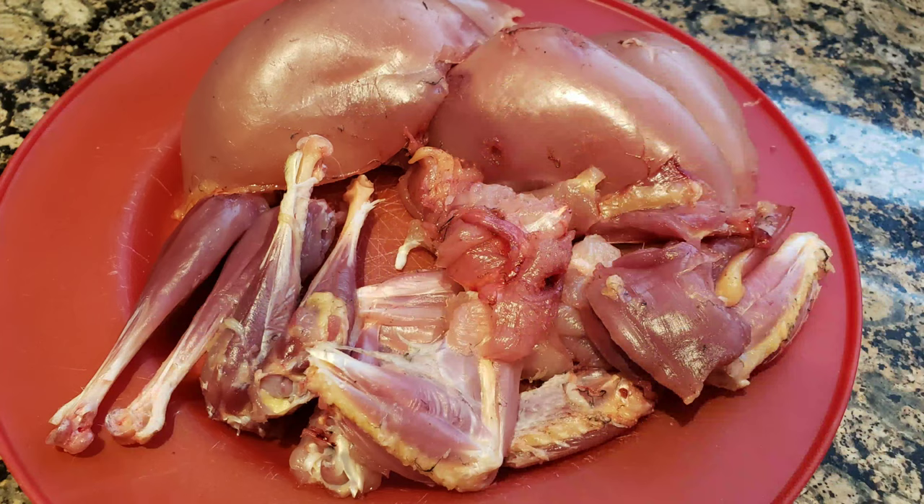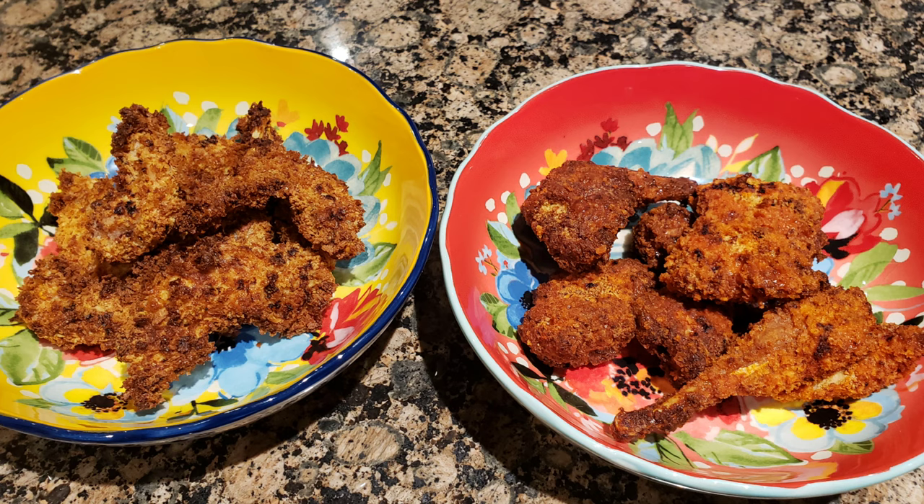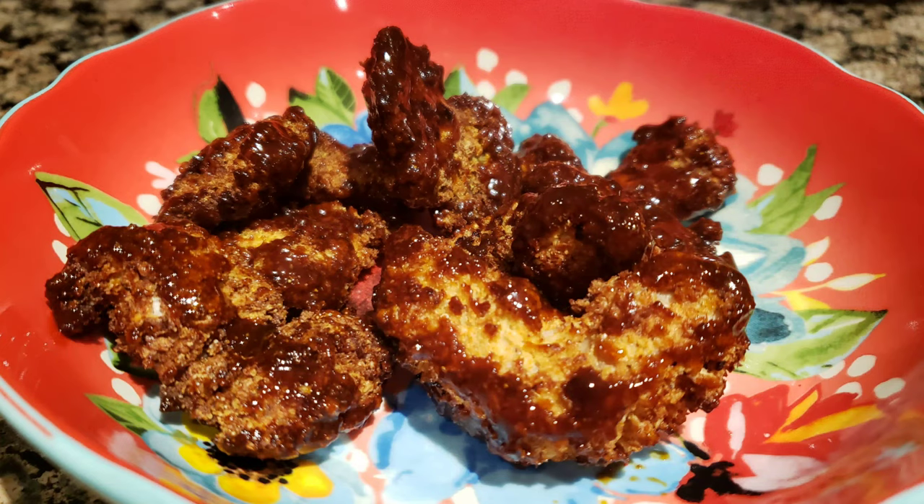When we got back home we started cleaning the grouse and getting them ready for supper. My little guy was pretty pumped to share his grouse with us, so we decided to cook them up in the air fryer. We made four different batches: a plain flavor, a Frank's Red Hot, a hot honey where we mixed Frank's Red Hot sauce with some honey, and barbecue. They were all great but the hot honey was absolutely the best flavor of the bunch.